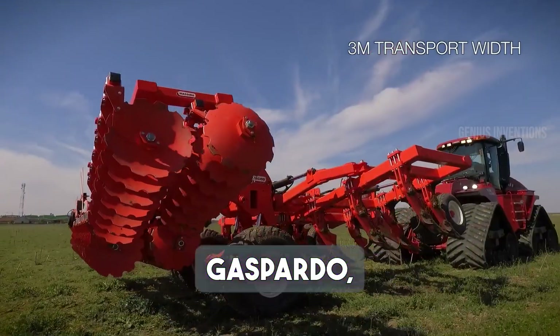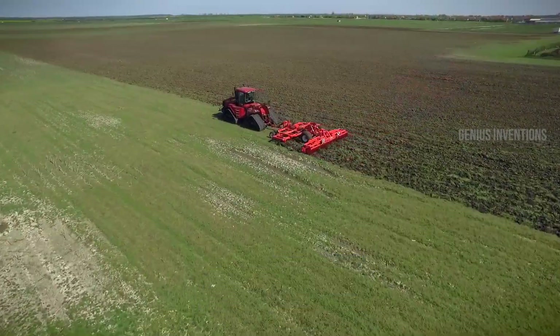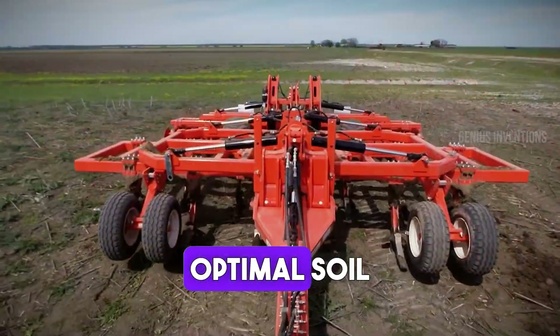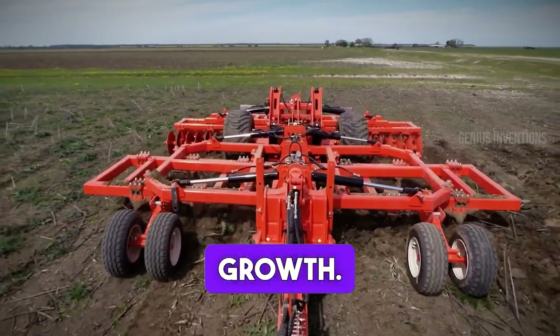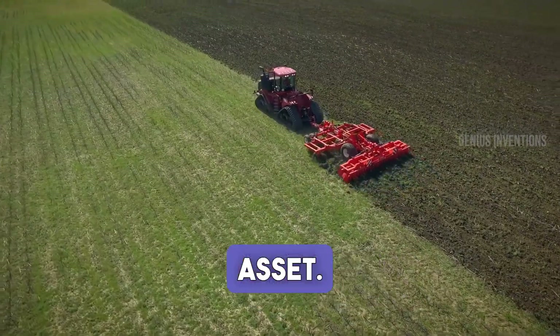Meet the Mascio Gaspardo Diablo, an advanced seed drill. This machine is perfect for precise seeding operations, ensuring optimal soil contact and uniform growth. Its design boosts crop yield and efficiency, making it a valuable asset.